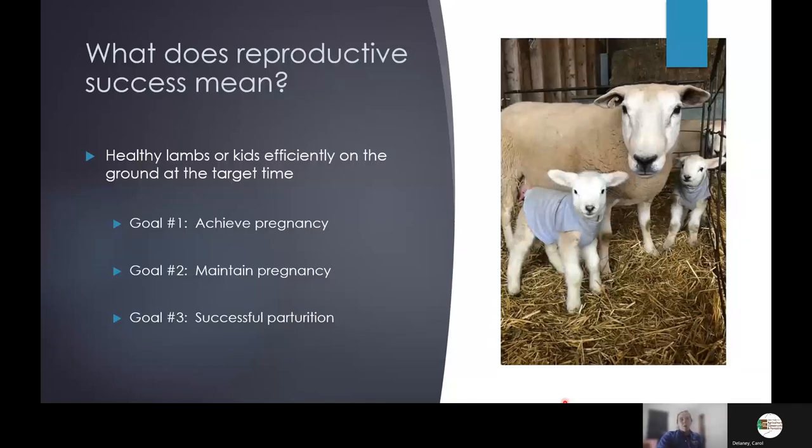Today we'll walk through those steps with some tips and tricks along the way. Some of this will be review for everybody, but what I've learned in my 11 years out of school is that review is always helpful. The fourth-year veterinary students in my truck are smarter than me in the most current knowledge, and I can look to them a lot.